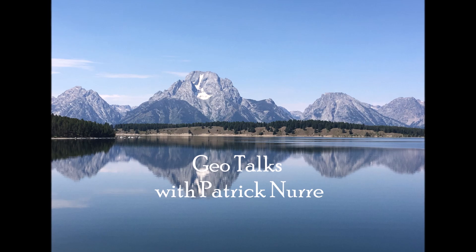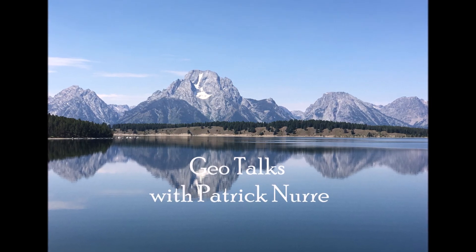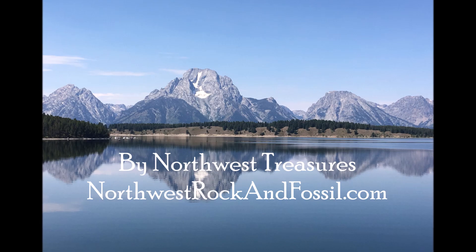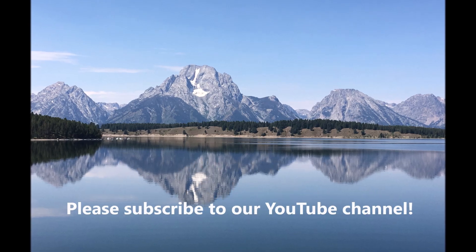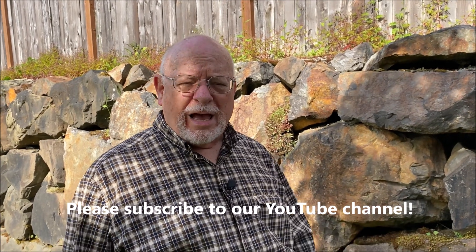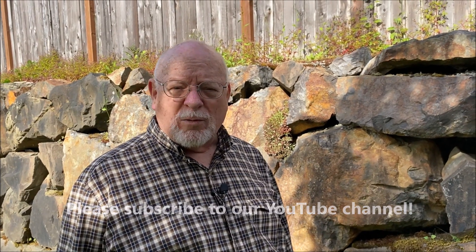Hi folks, this is Rockman Pat with GeoTalks, part of Northwest Treasures. I want to urge you to subscribe to our YouTube channel. I am itching to get outside and do more rock hounding and exploration, and it looks like we're moving into that season. I'll kick things off and give you a few tips for doing some rock hounding — a lot of you might be wrestling with how to identify the rocks that you are finding.